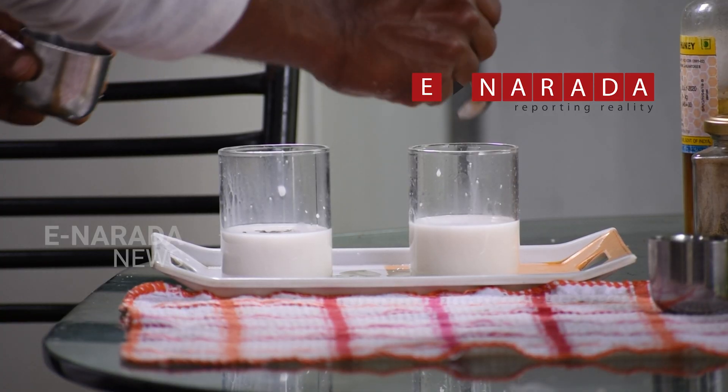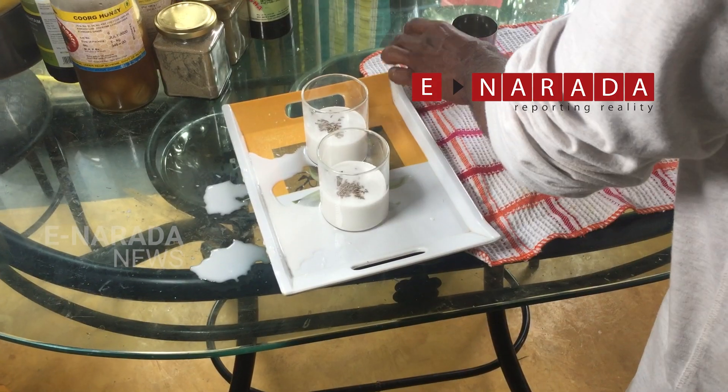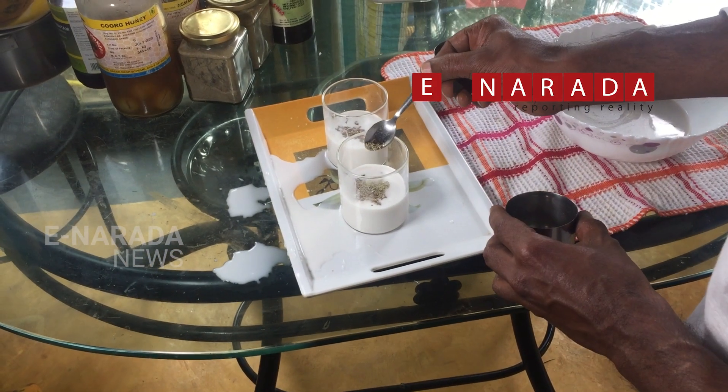Coconut milk has a unique chain of proteins that helps in improving the overall digestive health.